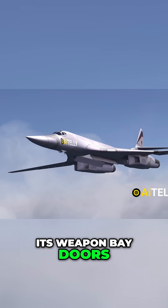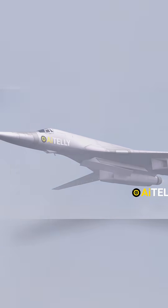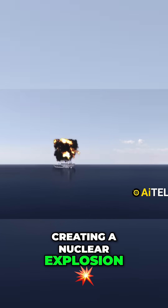The Tu-160 can open its weapon bay doors and release nuclear cruise missiles one after another. These cruise missiles deploy their wings when dropped and fly towards their targets, creating a nuclear explosion upon impact.